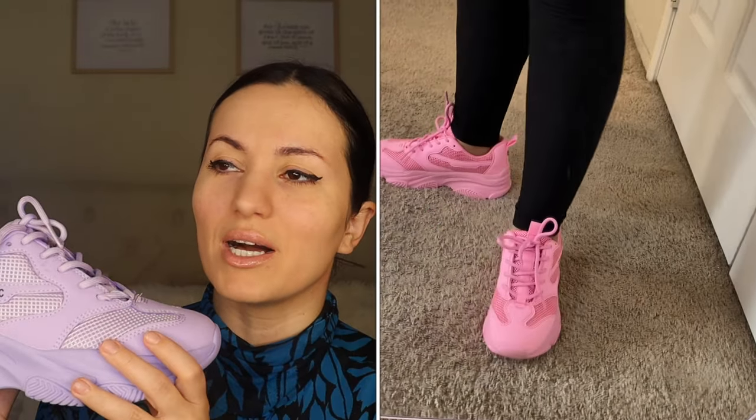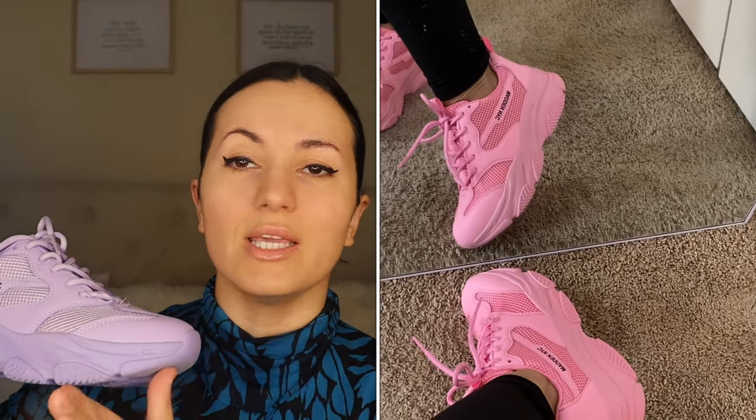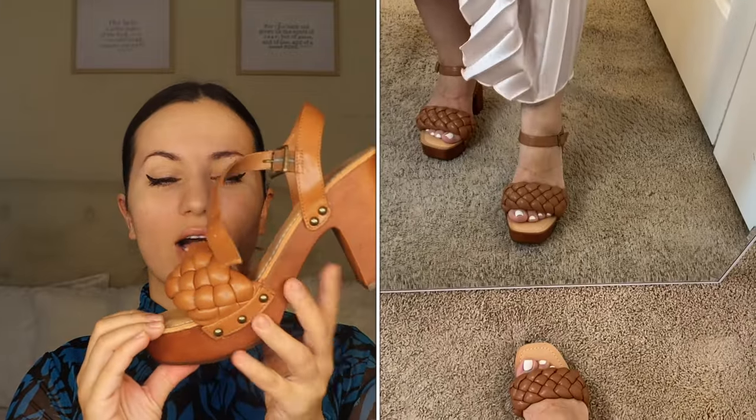I was actually going to get the Steve Madden and I'm so glad I had self-control, because I would have regretted it when I saw these. They're literally the same color — but they're Madden NYC. The neon pink is the same color as the Steve Madden and the same identical sneaker, but it's affordable because it's by Walmart. For $27, you cannot beat it.